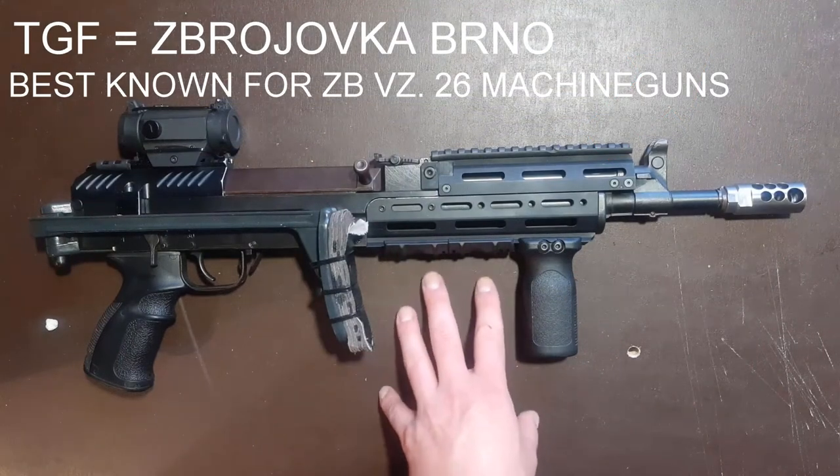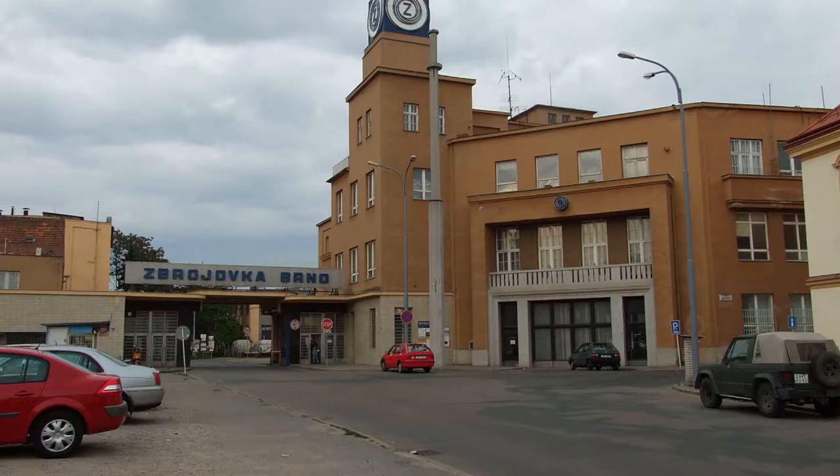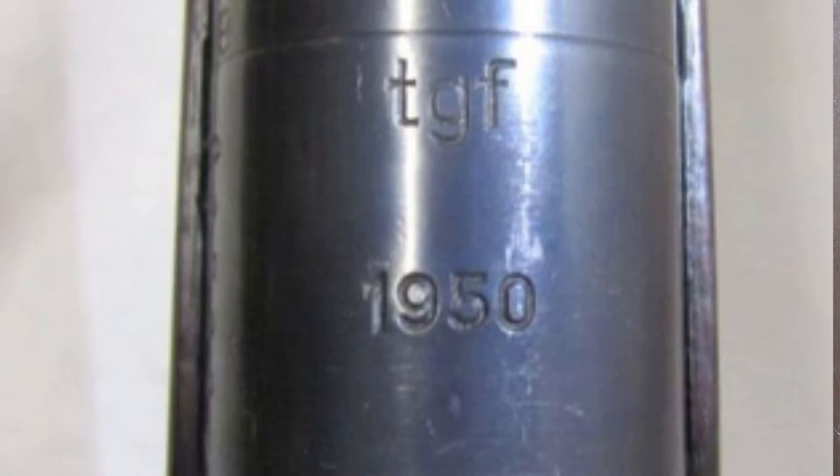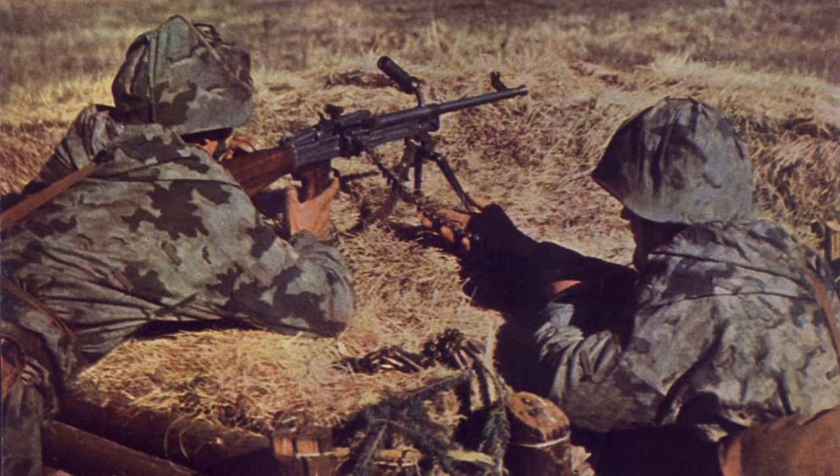Another code is TGF — that will be a marking for Zbrojovka Brno, which produced Mauser-based rifles especially, but also the VZ-52 universal machine guns, which were created and produced here. Once again, this does not stand for Czechoslovakische Gewehrfabrik — that's fake.